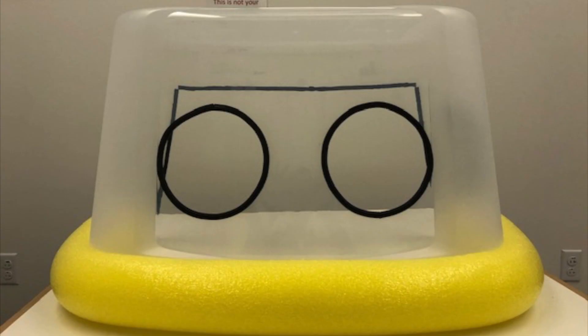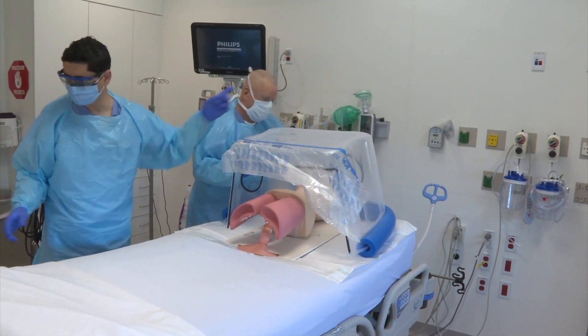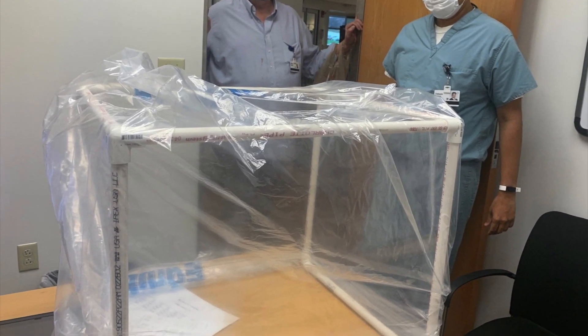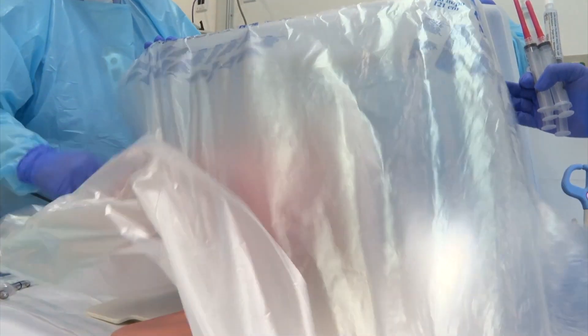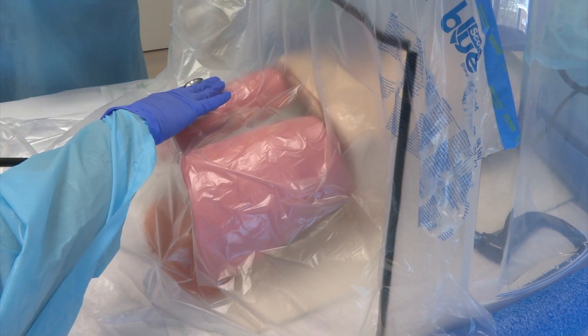Meanwhile, another workshop produced isolation cubes to shield ICU workers from virus droplets while placing breathing tubes. We wanted the box not only to protect the doctor performing the procedure, but also everyone else who's there. Engineers also constructed a version of the cube using a plastic sheet. Both devices have been used to protect health care workers when treating ICU patients with COVID-19.